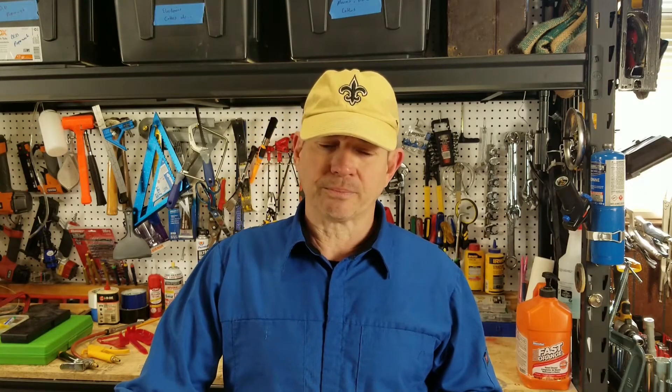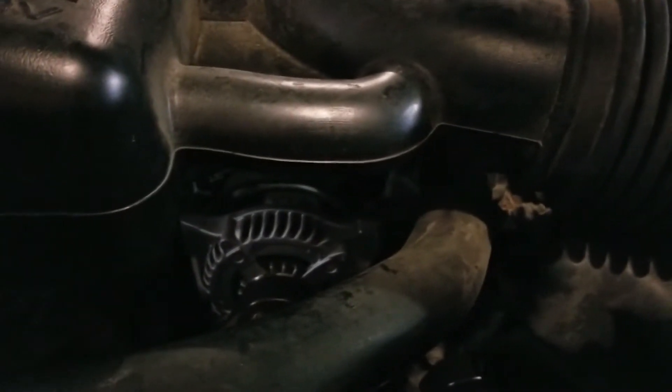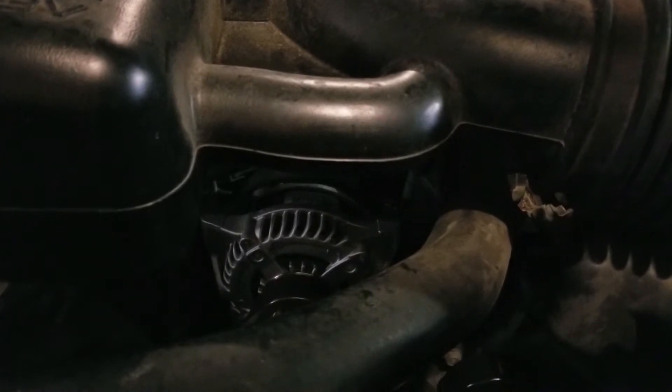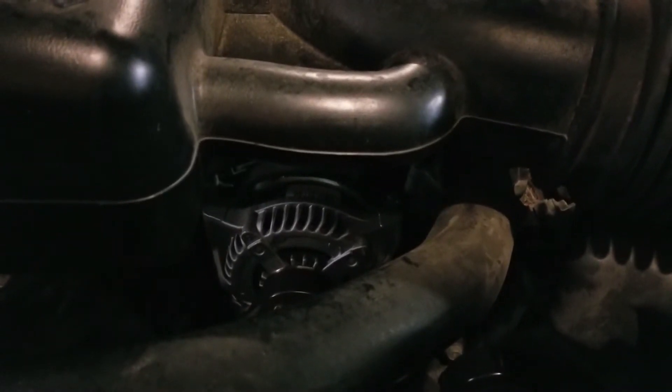This is what the engine sounded like before, and this is what it sounded like after. At the end of the day I'm not 100% sure if it was just the bearing in the pulley that was bad or the alternator itself — but I'm 99% sure it was the bearing in the pulley. They just don't last that long.